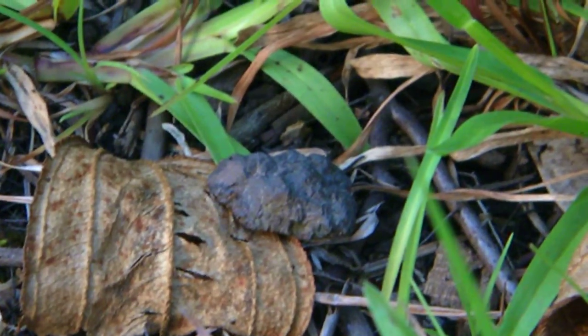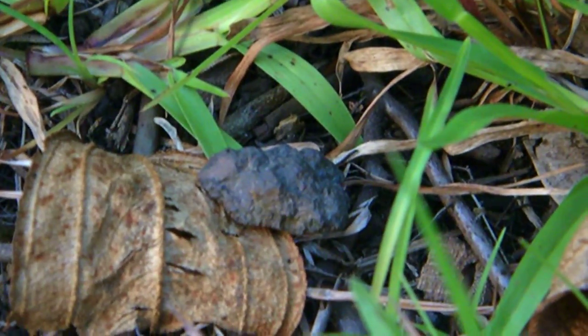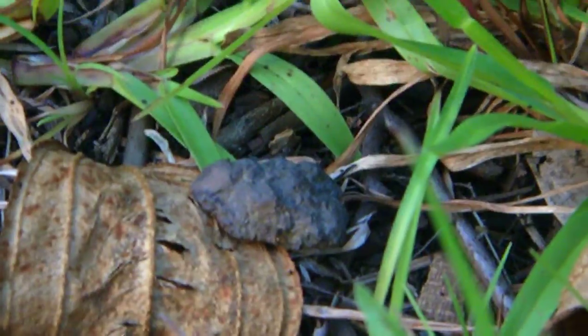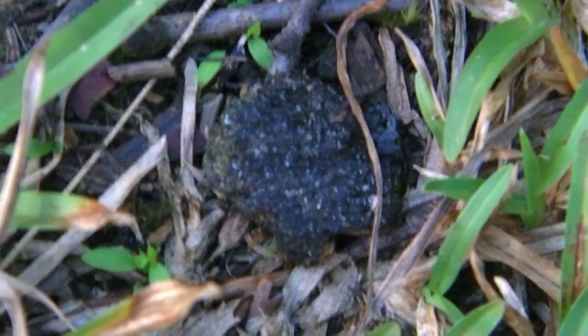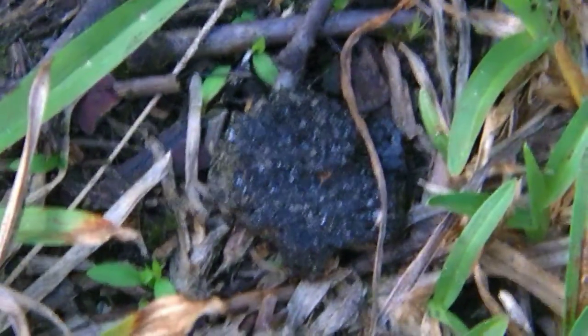Look at this — doesn't that look like it could be a frog? Like a sitting frog? But it's not, it's just a leaf. It just dries like that. Mostly they look like leaves, but they can also look like a pebble. Especially imagine in the dark — that could totally look like a frog.